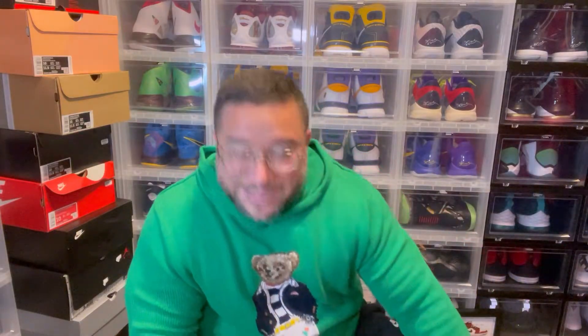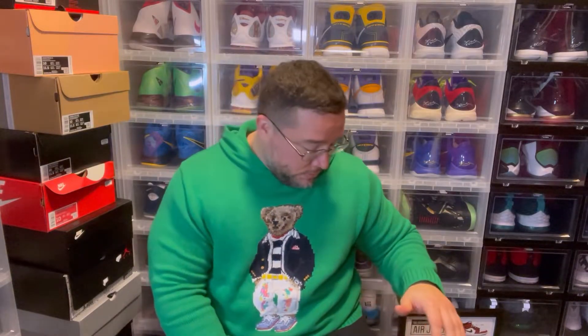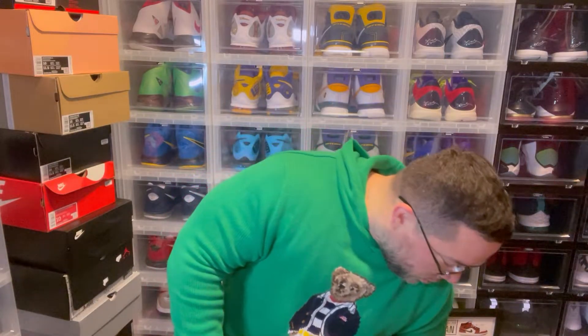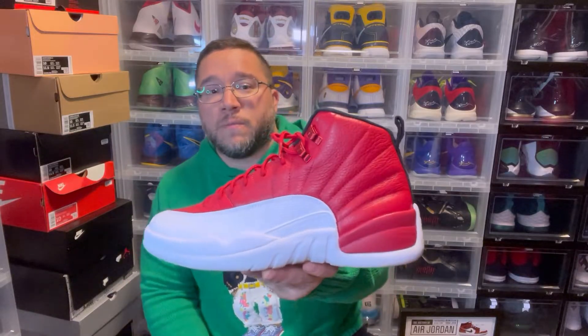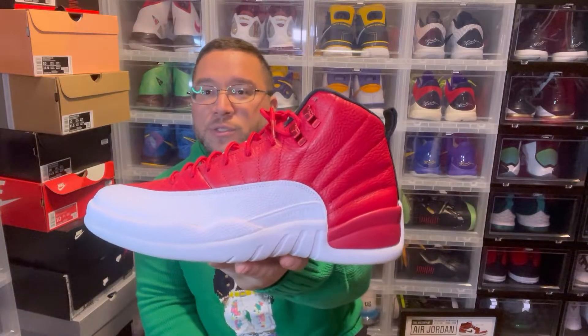My favorite three non-original colorways start here. First is the Jordan 12 white and red — clean, underrated, went under the radar. Very dope sneaker. Perfect time to wear this right now — the white and red just pops really nicely.